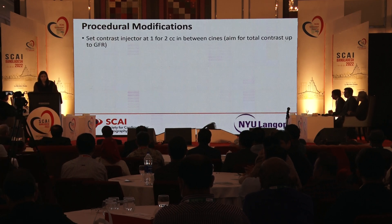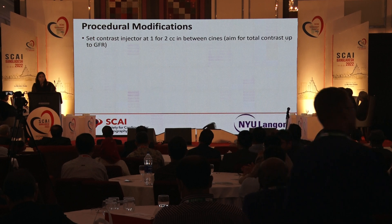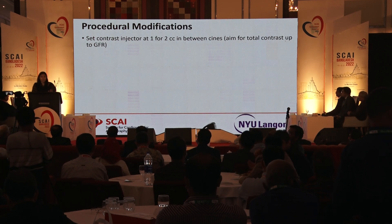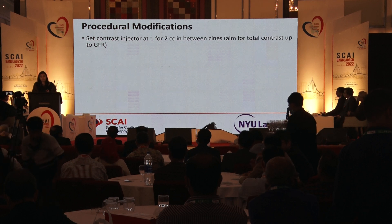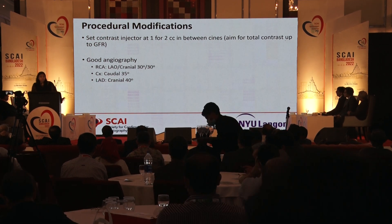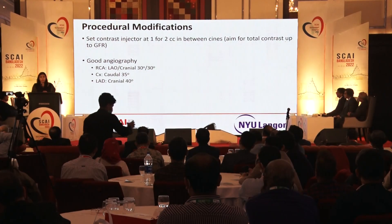We have an automated injector in our lab. A trick we use is setting the contrast injector to one to two cc's between cinés — that way, if you give little taps for slight checks, you don't end up giving too much contrast. Our goal is to give as little contrast as possible. We talk about zero contrast protocol, but getting 10 cc's during a case is not that different from zero — so give contrast when you need to. The goal is to keep total contrast volume below the GFR number. For a GFR of 29, stay below 30 cc's.